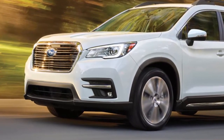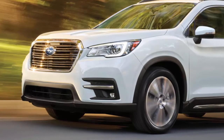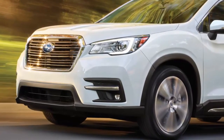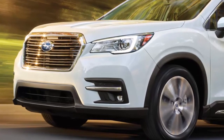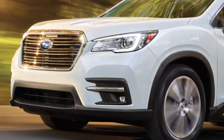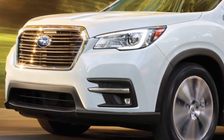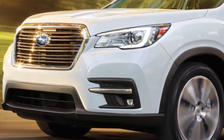Subaru is also celebrating its 50th anniversary this year, with its official anniversary date on February 15, 2018. To commemorate the occasion, they will be featuring 50th anniversary edition models for each of their vehicles at the 2018 Chicago Auto Show.